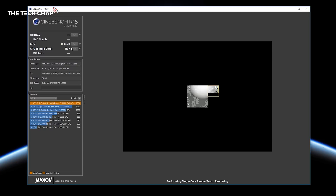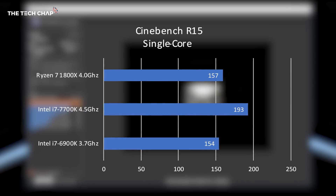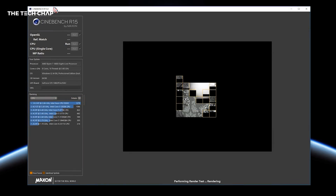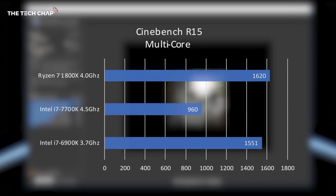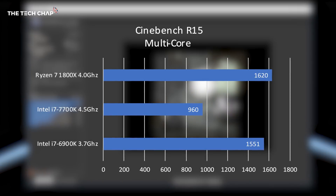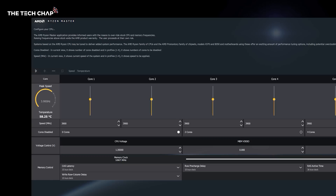Let's kick things off with the Cinebench R15 benchmark. The 1800X scored 157 in the single-core bench, which is faster — albeit by just 2% — than Intel's 6900K, which costs twice as much. In the multi-core benchmark, the 7700K goes from first to last, with the 1800X coming out on top with a score of 1620, which is 3.5% faster than the 6900K. So the 1800X beats the 6900K in both single- and multi-core Cinebench tests, which is very impressive at half the price. Temperatures were pretty impressive too — the 1800X never went above 73°C under load using water cooling.